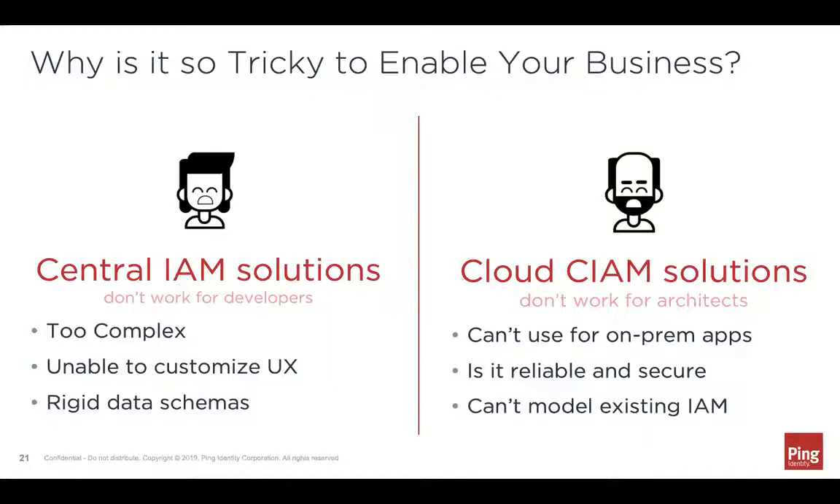From your perspective, if you allow teams to just choose their own cloud solution, the solutions they choose may not have support for on-prem applications or the hybrid IT coexistence needed for a true cloud-first migration. They may not meet your reliability and security standards, and they may not be able to model important things you already have in your existing IAM solution, such as tenant architecture and others we've discussed.